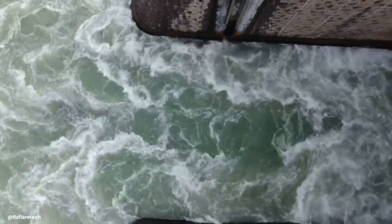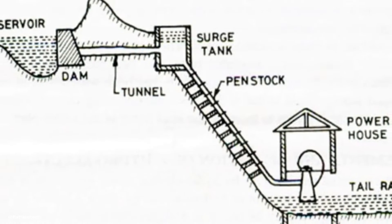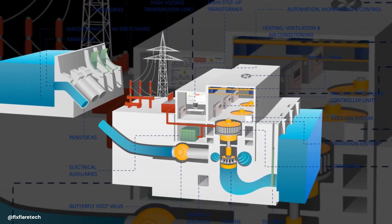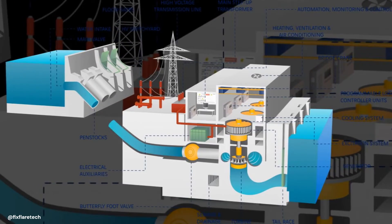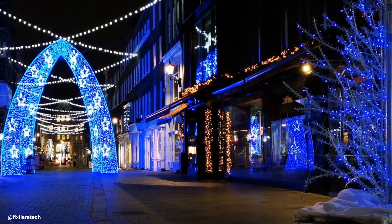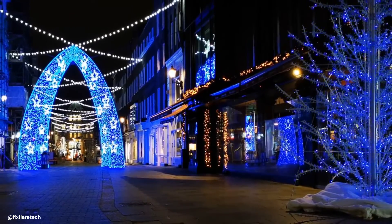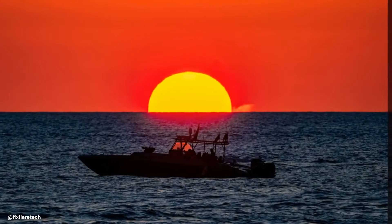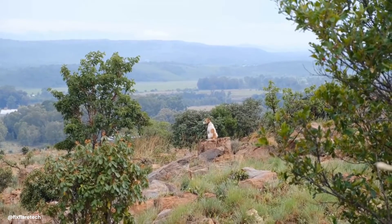So, to summarise, bulb turbines are a unique variation of Kaplan turbines. Designed for low-to-medium head hydropower plants, they're housed in a bulb-shaped casing, submerged in water. Their compact and efficient design makes them an excellent choice for use in a range of environments, from rivers to tidal estuaries. Moreover, their minimal environmental impact makes them a shining example of sustainable, renewable energy generation. In the world of hydropower, bulb turbines are, you could say, a bright idea — demonstrating how we can harness the power of water in innovative, efficient and environmentally friendly ways.